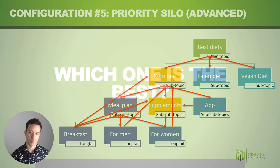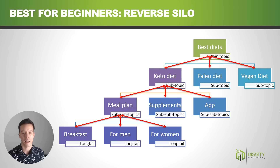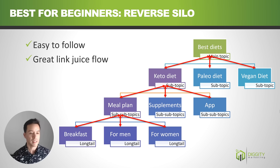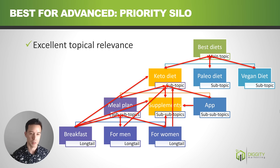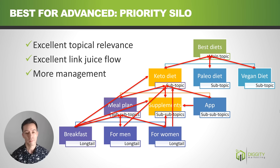So which configuration is best? For beginners, I recommend the reverse silo. It's super easy to follow — just identify your structure, map out your subtopics and long tails, link down and link up, and you're done. It's great for link juice flow with no pages orphaned and decent topical relevance. For advanced SEOs, I recommend the priority silo, which is excellent for both topical relevance and link juice flow, with the only downside being more management involved.